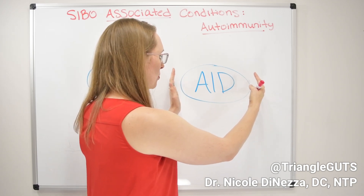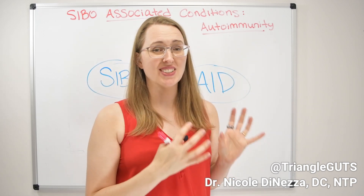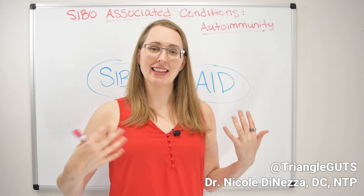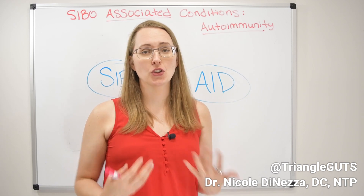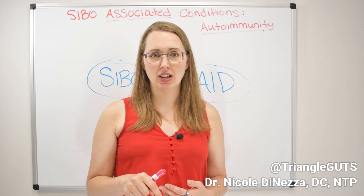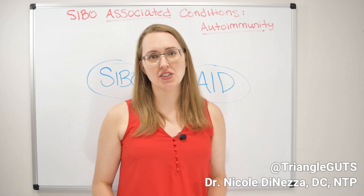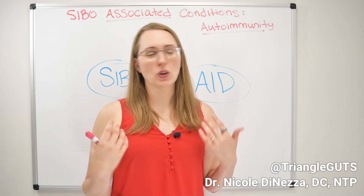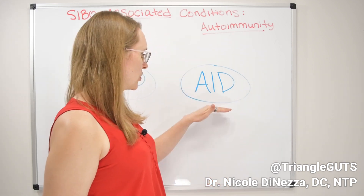In this bubble of autoimmune disease we're lumping 100-plus different diagnoses and conditions. There's some important stuff about autoimmunity that connects with SIBO. I'm going to put a link in the description to Allison Siebecker's website — she has a really nice exhaustive list of research articles about SIBO with various conditions, and you can look up your specific condition there or on PubMed.